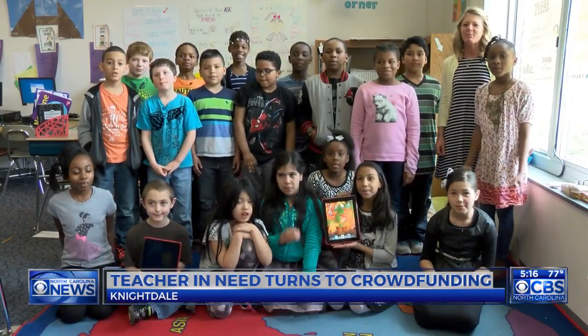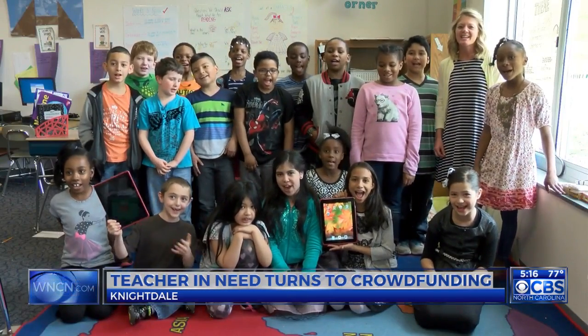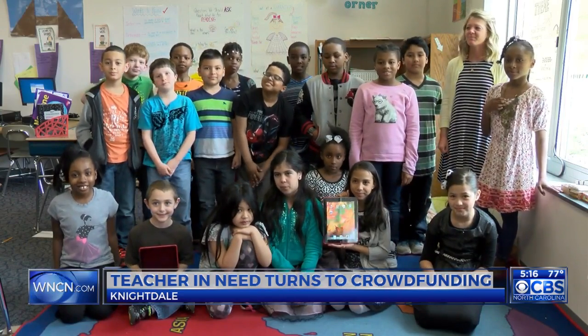Reporting for CBS North Carolina, Evan Armour. Miss Han has already raised about 700 dollars, most of that from family and friends, and she has about 1,400 dollars to go. There's a link to the DonorsChoose page on our website — just go to WNCN.com.